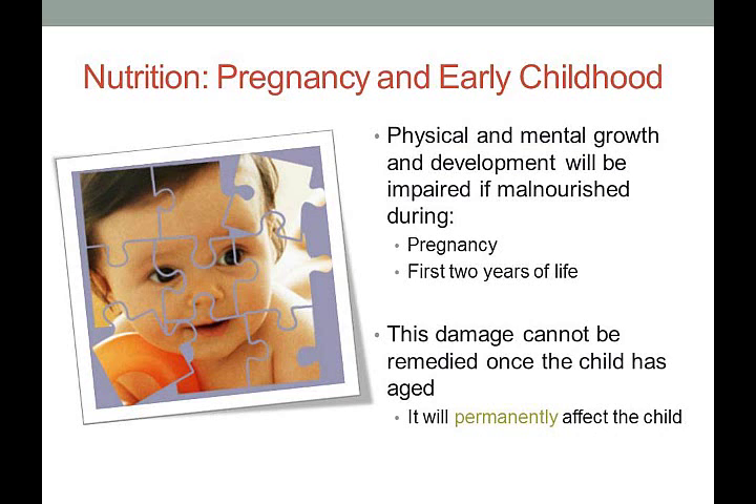The first thing we're going to start with is nutrition, to gain a good basis for understanding what's happening, and then we'll talk about digestion and anatomy. To start off, I always like to ask students: when do you think good nutrition begins? Most say age two or five, but the reality is that good nutrition begins during pregnancy and mainly in the first two years of life.